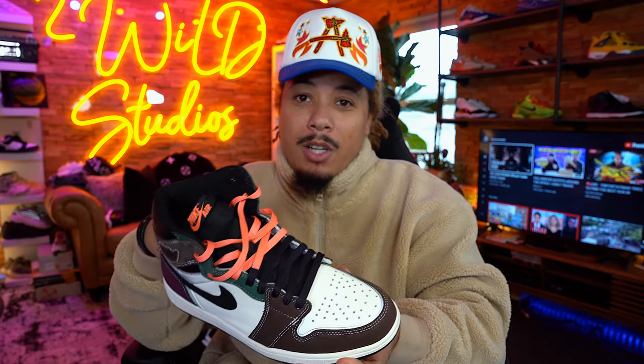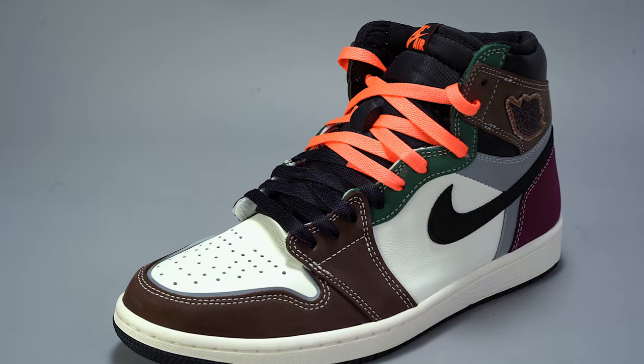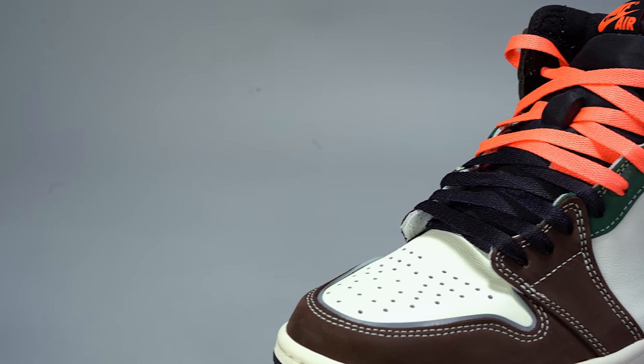There are tons of other ones coming out this month. We have the Jordan 1 Patent Leather Bread, the Bubble Gum joints, the Bordeaux's released recently, these are releasing on the 18th, there's the Gore-Tex — tons of Jordan 1s releasing in December and November. It's going crazy. The retail price point is $170 and they come in that prototype box that we've seen before.